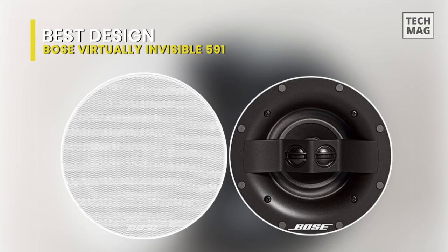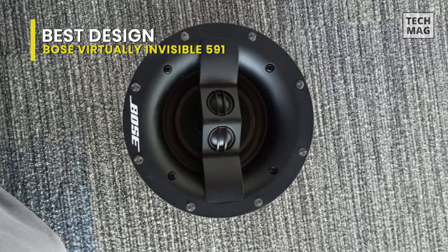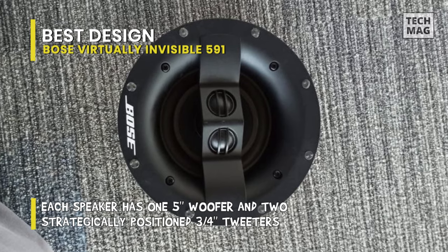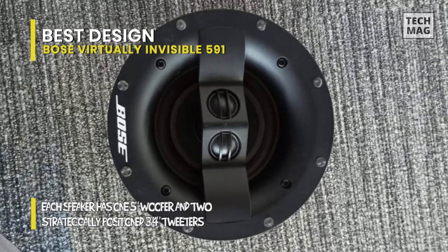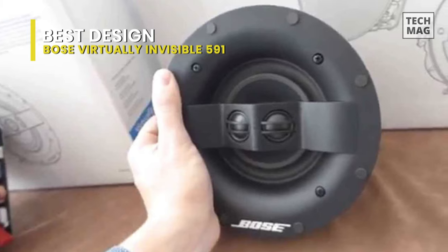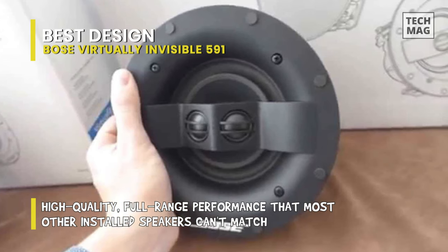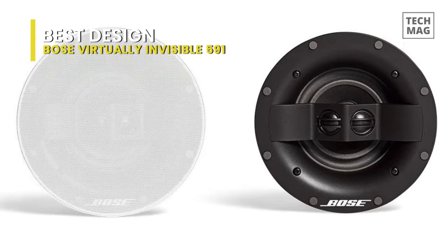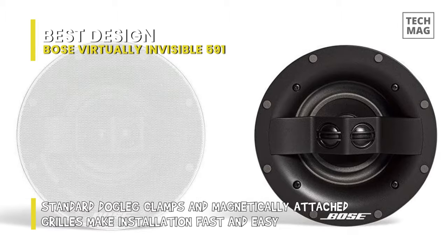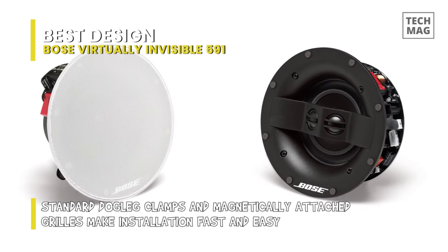Best design: Bose Virtually Invisible 591. The pair of Bose Virtually Invisible 591 in-ceiling speakers are created with stereo everywhere technology for complete, even sound coverage across the whole room with no drop-offs. Handling up to 100 watts each, they feature a 5-inch woofer with two strategically positioned three-quarter-inch tweeters. Their standard dog-leg clamps make for a fast and easy installation. The acoustic design provides full, even sound coverage, while their more modest size increases placement options.